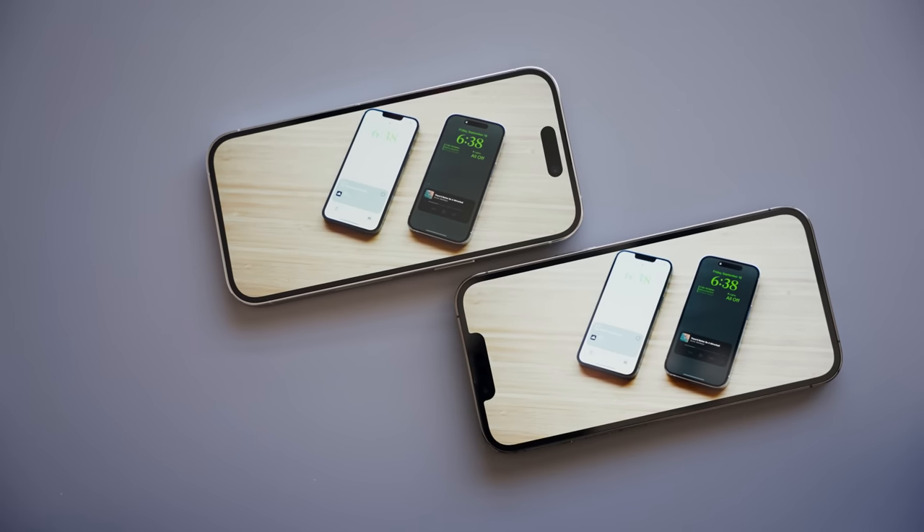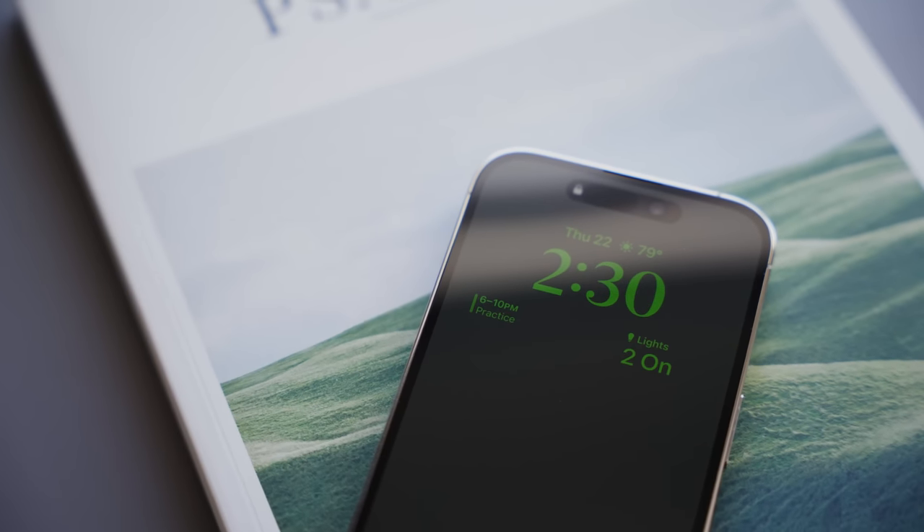Hey everybody, Josh here. Welcome back to another video. The iPhone 14 Pro is Apple's latest smartphone, and while there are some similarities to last year's model, there are also some differences that make the 14 Pro pretty unique. So here's my one-week review.